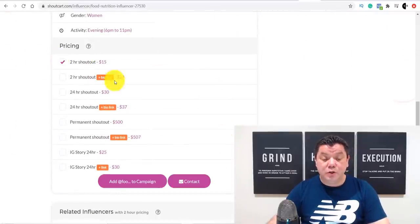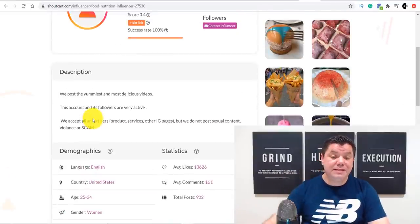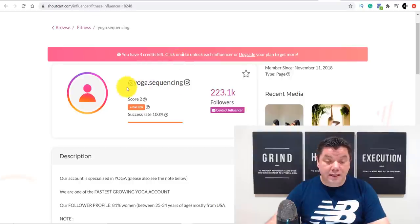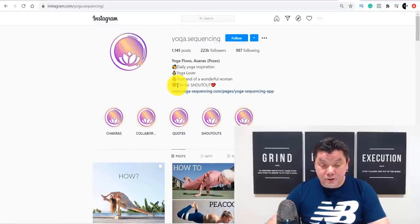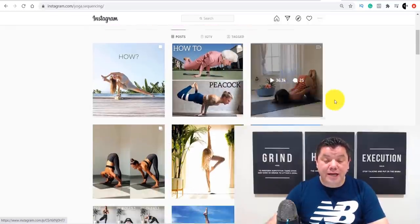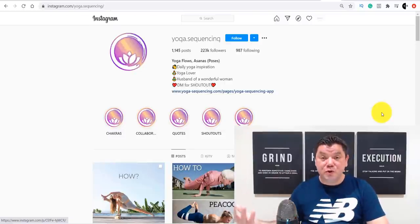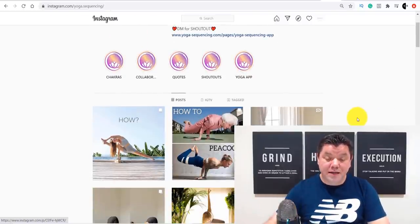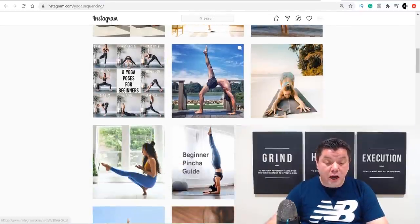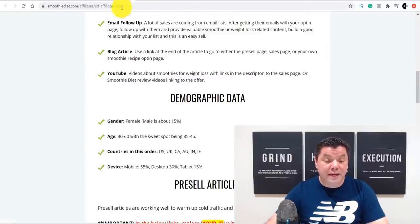For this influencer you can choose a 2-hour shoutout for $15 or a 24-hour shoutout for $30. You can also DM them directly. When I clicked on this one's lock icon and got their Instagram handle, their bio literally says 'DM for a shoutout.' This is a yoga page — and a yoga audience would be very interested in a smoothie weight loss product. Take a look at how much traction their photos get. You can get a banner or photo straight from the affiliate page — they have product images and banners you can download.